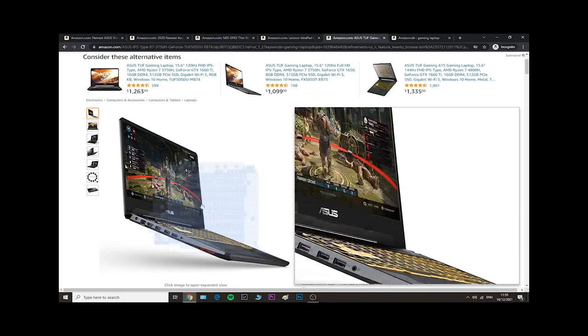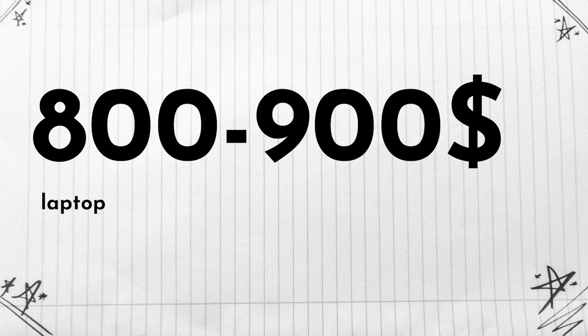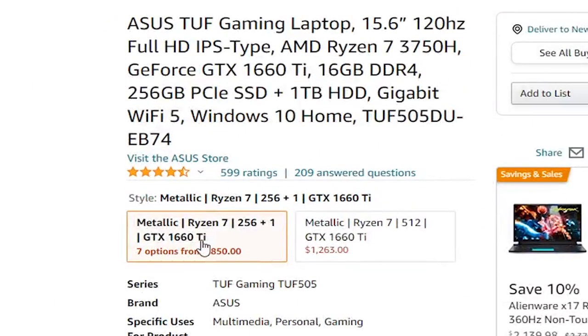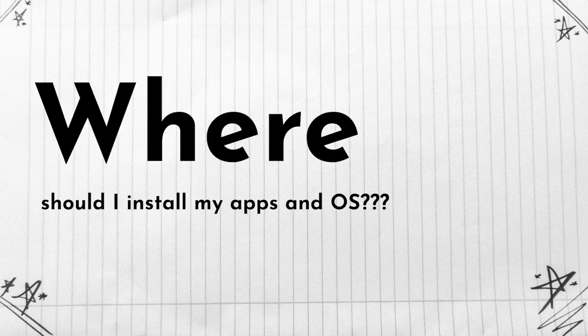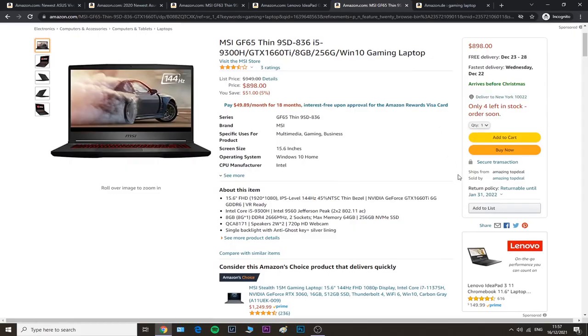I've always loved ASUS gaming laptops because they're not as overpriced as other brands. This one costs around $850, in the $800–$900 range. For this price you get 6 gigabytes of video memory, an SSD, a 256GB SSD, and also a 1TB HDD — so much space for games. By the way, it's always best to install your OS and apps on the SSD for faster loading, and keep your files on the HDD since they don't require high read speeds.